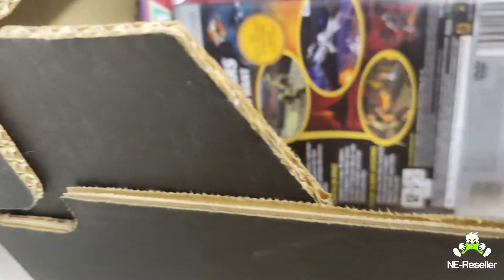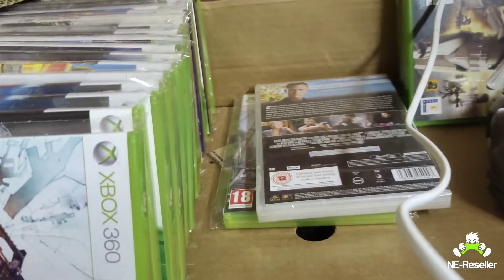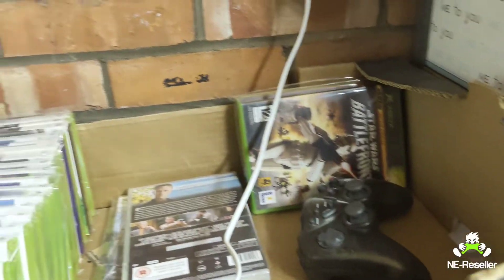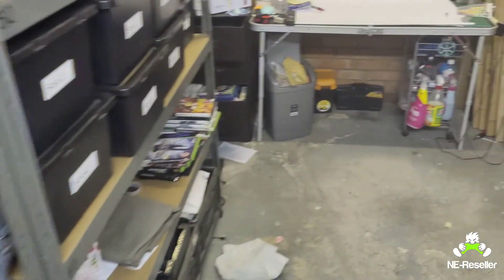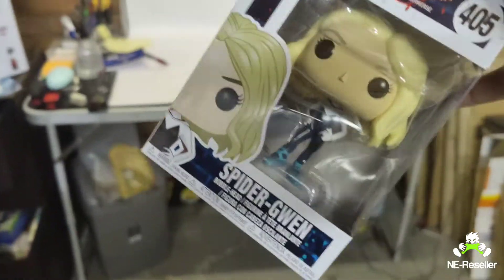So the first couple of things that I sold were in here. Star Wars Battlefront 2 for the PS2, that went for £4.59 plus postage. Then we have Beijing Olympics 2008 on the PS3 — that one went for £5.89, free postage. Then we have this Pop figure, that went for £8.09 plus postage.